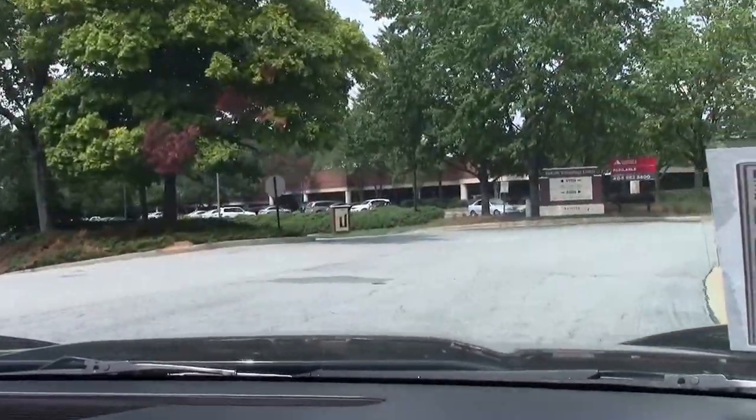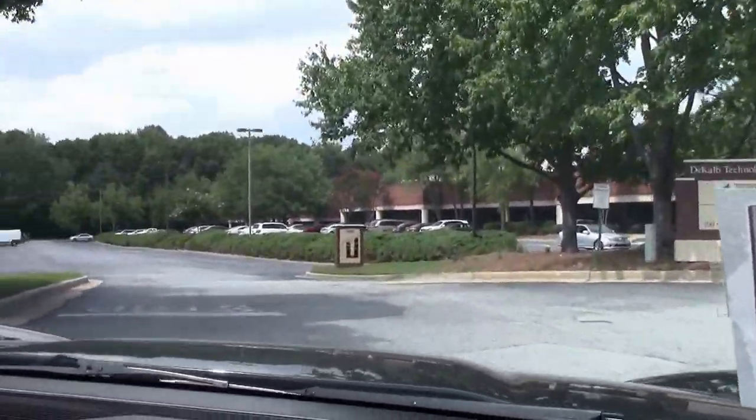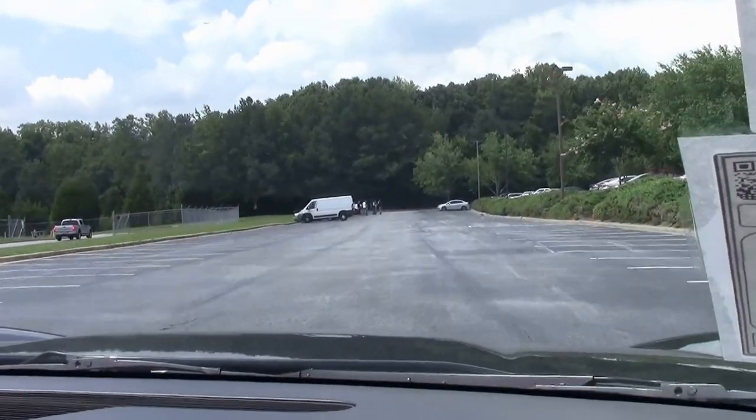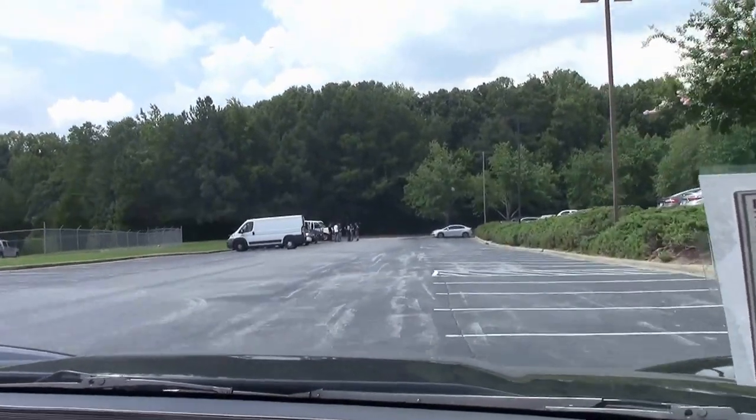So hopefully you guys are getting a good idea of how much fun I'm having. Let's go up here and turn around, come on back down the highway. I'll try to get it through all the gears so you guys can hear it when we're going back down the road.